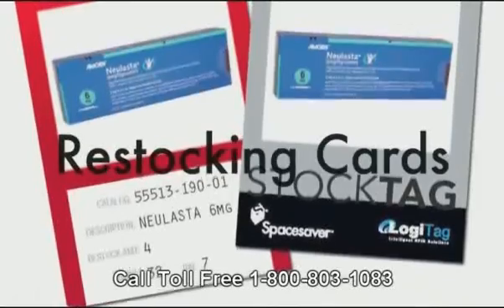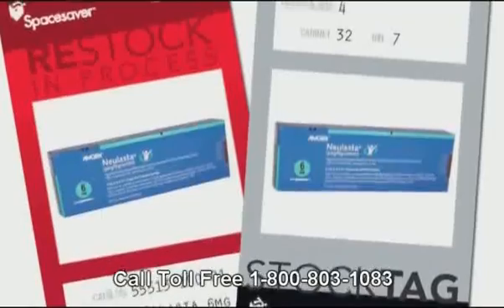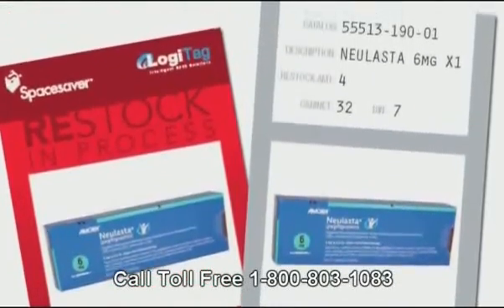Restocking cards are RFID-based tags with visual descriptions and stocking information that include catalog numbers and specific shelf and bin physical location.